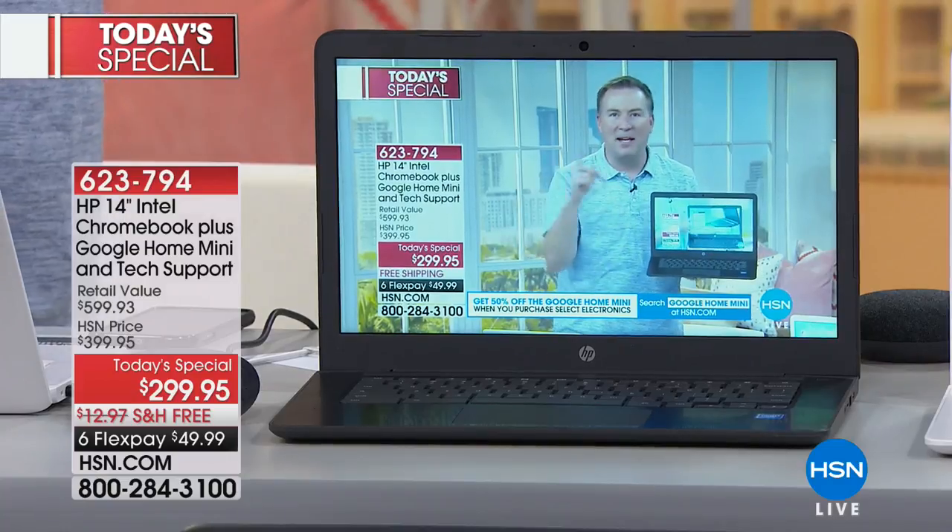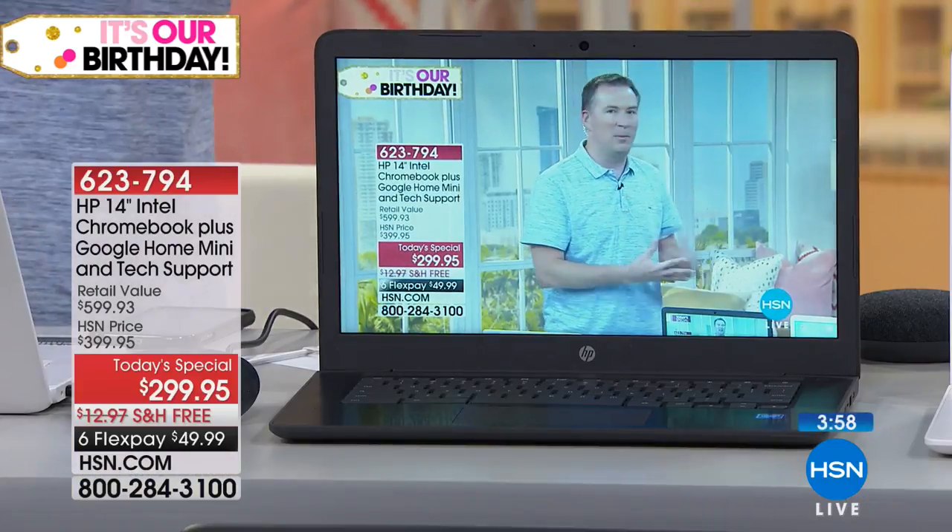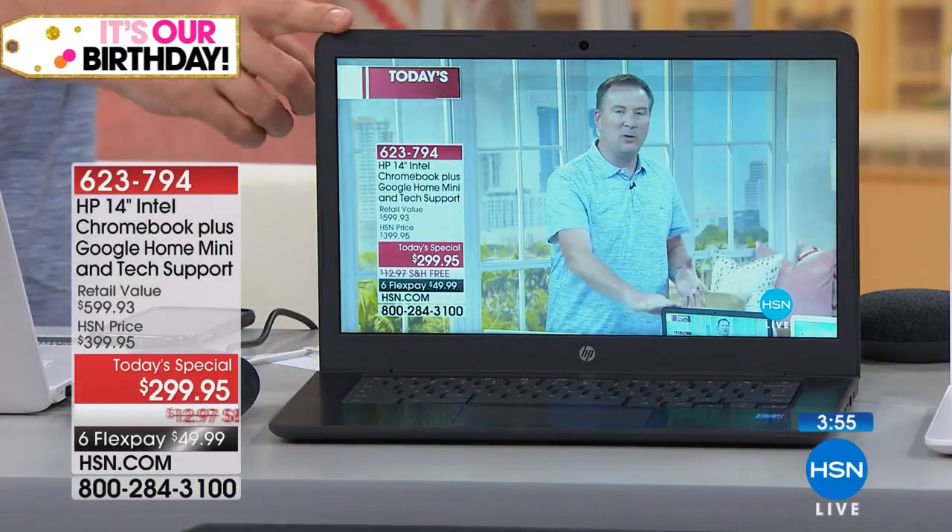A lot of us are also worried about viruses. This computer doesn't have any executable files like a Windows computer, which is where most viruses attack. Google built antivirus right in, so you don't have to buy anything else. And every time you turn it on, it automatically goes in the background and gives you the latest version, automatically making upgrades for a better experience. When I first launched Chromebooks, it took four seconds to wake up; now it's down to one second because Google is always improving the technology.